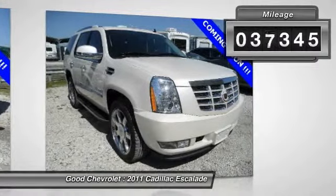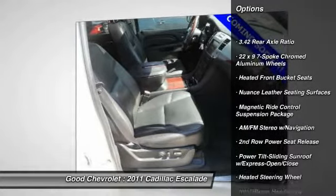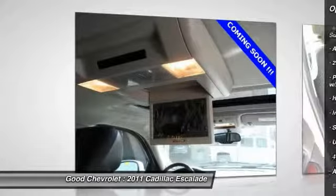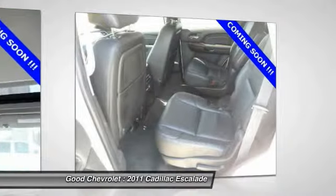This vehicle has less than 40,000 miles. Here are some of this vehicle's great options: DVD system, traction control, power passenger seat, navigation system, dual airbags, air conditioning front, power steering, four-wheel disc brakes, aluminum wheels, universal garage door opener.